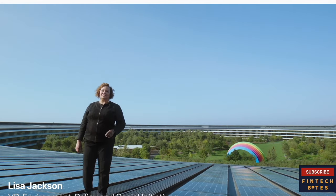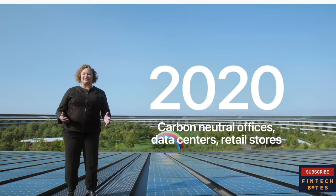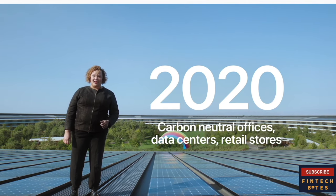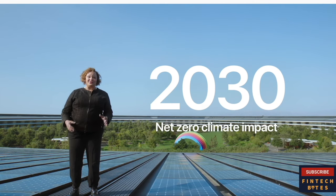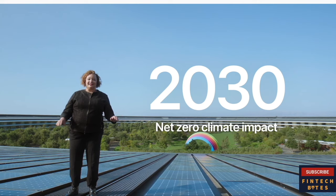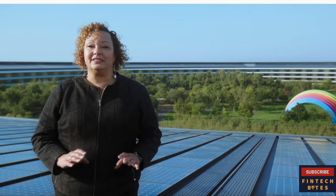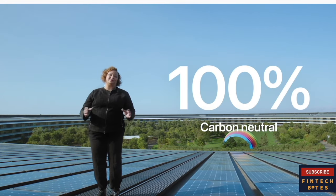Today, Apple is carbon neutral for our global corporate operations. Our offices, stores, and data centers run on 100% renewable energy. And we're proud of how far we've come. But by 2030, we plan to have net-zero climate impact across our entire business, including our manufacturing supply chain and all product life cycles. This means that every Apple device sold — from material collection, component manufacturing, assembly, transport, customer use, charging, all the way through recycling and material recovery — will be 100% carbon neutral.